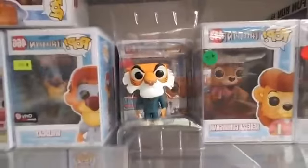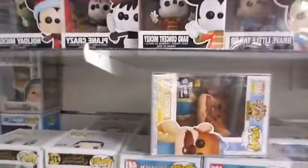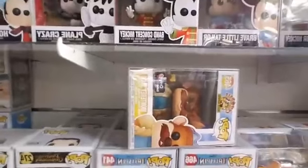We have Kit Cloudkicker. Pretty good collection of TaleSpin. And then we just have one Chip 'n Dale Rescue Rangers — Monterey Jack Pop.